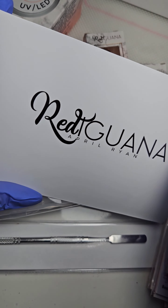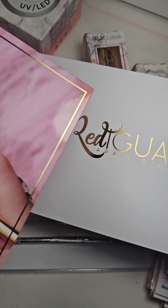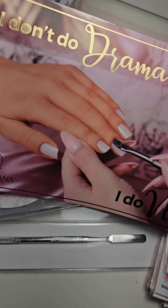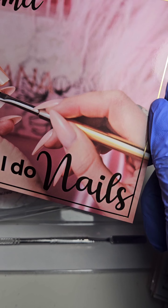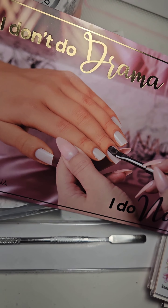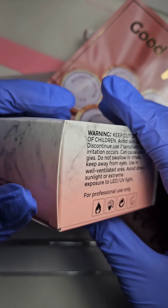Hey guys, today is a mail day and it's a special one sent by Red Iguana brand and April Ryan to me. I'm extremely excited, so come and check with me what we got today!